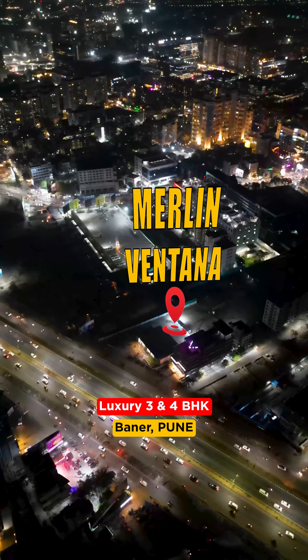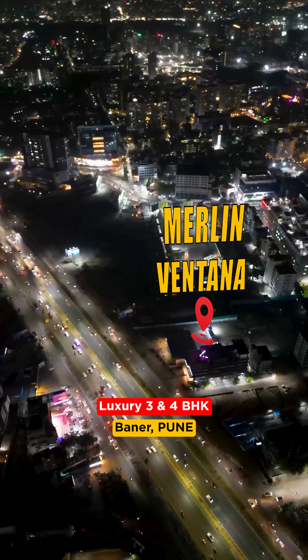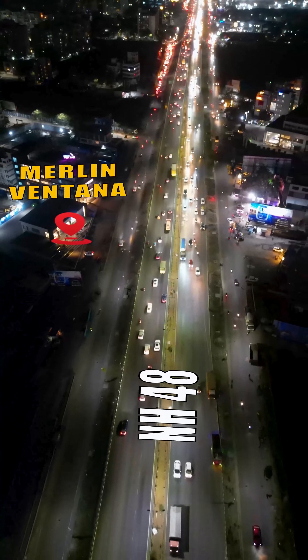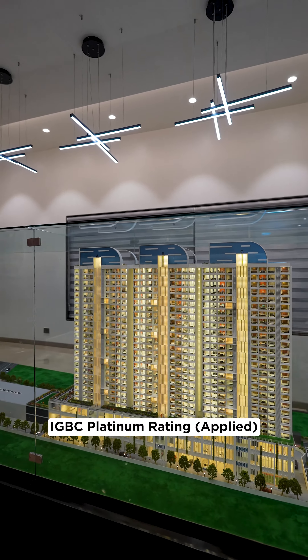Now I am in Pune's Baneer location. There is a wonderful project by the name of Merlin Ventana, which is in close proximity to NH48, and its elevation is going to be like this.